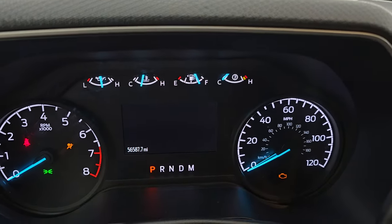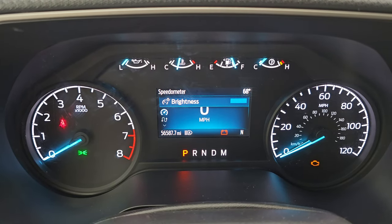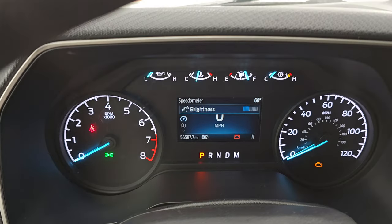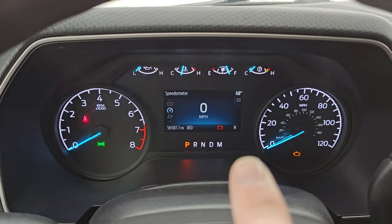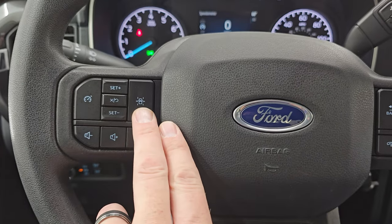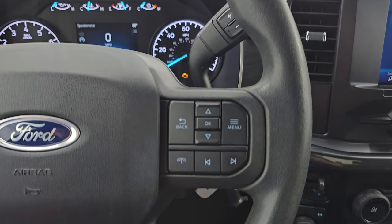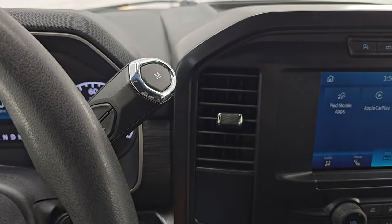You can see the Built Ford Tough animation at startup. This truck has 56,587 miles on it. You get a digital speedometer, outside temperature display, and a compass in the lower right. Instrument cluster is very nice and clean. You do get lane keep assist, volume and Bluetooth controls on the left, cruise controls, and information center controls on the right. There's your shifter for the 10-speed automatic transmission.